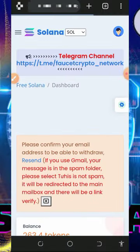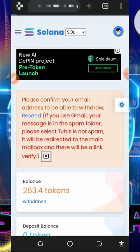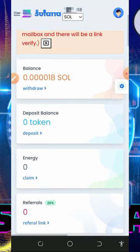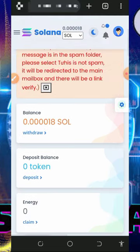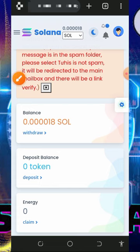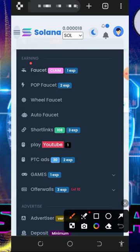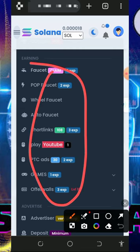Once you log into your account, it's going to look like this. The first thing to do is to update your email address so that you'll be able to withdraw from the platform. After that, start claiming by tapping on the horizontal menu on the top left of the screen. There you'll see the methods of earning on this platform: the faucet, the POP faucet, the wheel of faucet, the auto faucet, and other options.